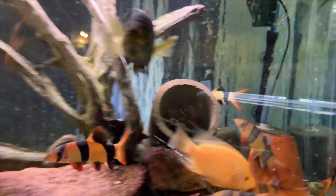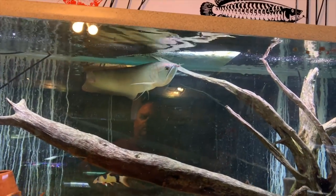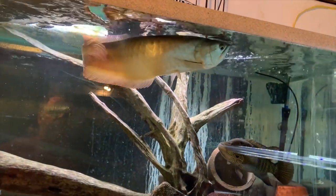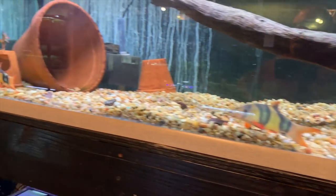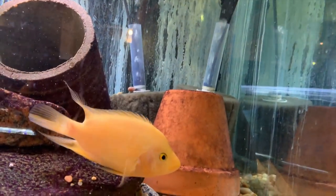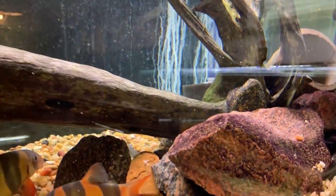I turned the heaters off in this tank the other day, and it's making the arowana not as active and not eating as much as usual. But as you can see the arowana does love the large cichlid. The whole reason I did the feeding was to try to get the female out of the pot — I don't see that she came out, but maybe she's in on it too.